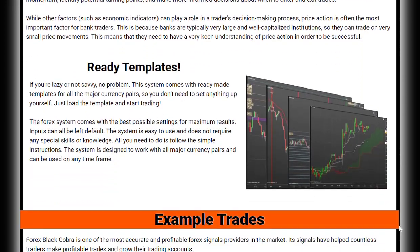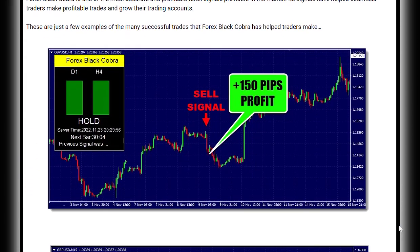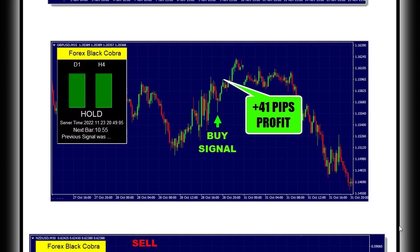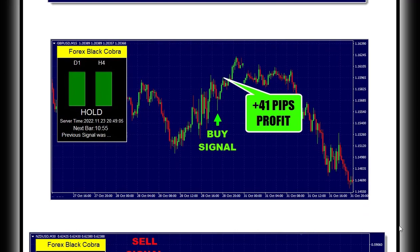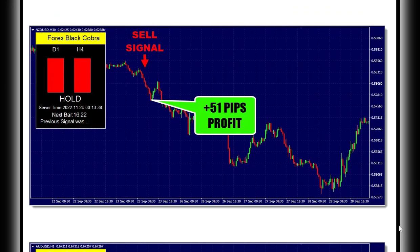Whether you're a scalper, swing trader, or intraday trader, this system is versatile and has been tested with all styles of trading. Forex Black Cobra is not just another trading system — it is a unique and profitable approach to Forex trading that takes into account all the factors that can affect the markets.